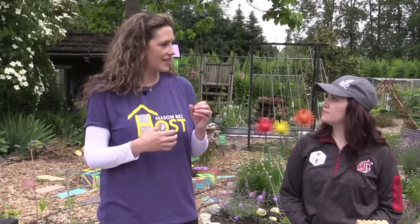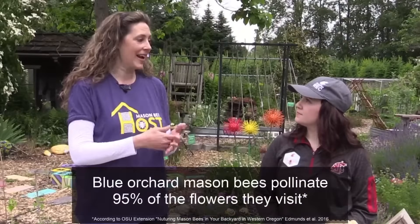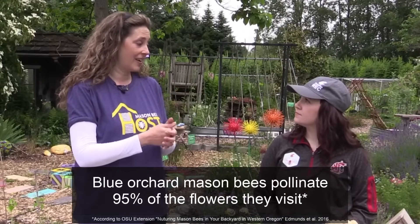They have little hairs on their belly called scopa — S-C-O-P-A. They belly flop onto flowers and get completely covered in loose pollen. That loose pollen then gets sprinkled everywhere around the garden, and they pollinate 95% of everything they land on.